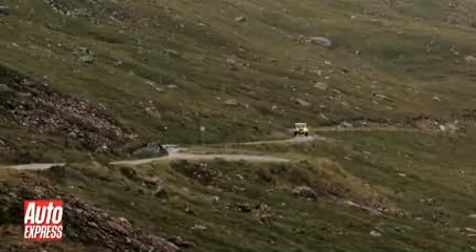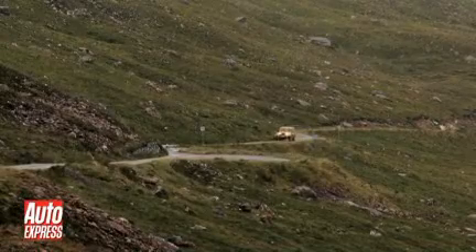It really is a stunning feat of engineering, especially when you consider it was built way back in 1882, and it wasn't tarmacked until the late 50s.